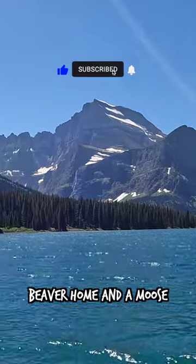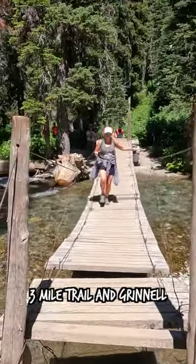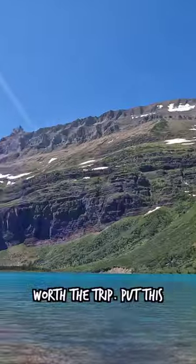We saw a beaver home and a moose on the lake, and then we started the hike to Grinnell Lake. It was a beautiful three mile trail, and Grinnell Lake was peaceful and definitely worth the trip. Put this on your must hike list.